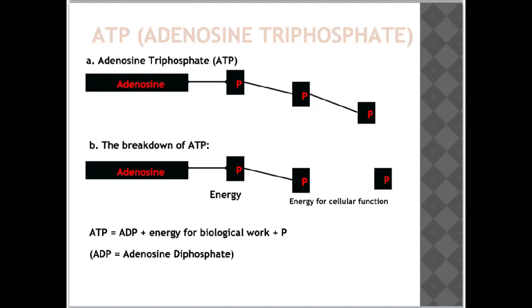When energy is needed, ATP is broken down using an enzyme known as ATPase into ADP, or adenosine diphosphate. This process breaks the high-energy phosphate bond and provides energy for use by the body. The equation is: ATP → ADP + energy for biological work + P.